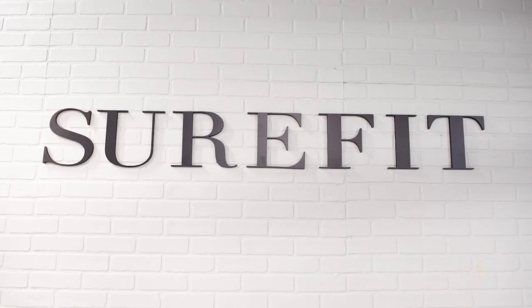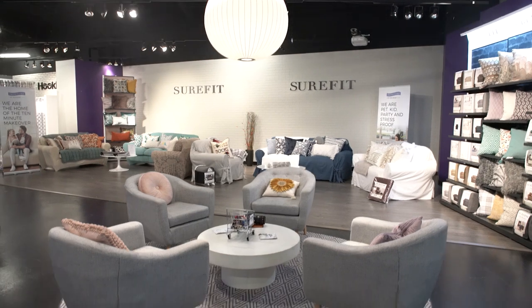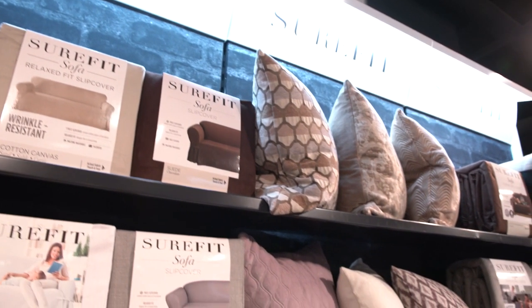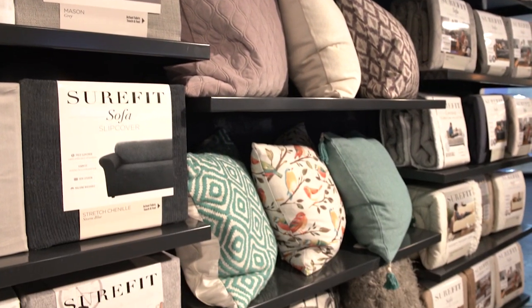Now a part of Sure-Fit Home Decor. At Sure-Fit, a leading home textile company since 1914, we have the products consumers need and want to renew, refresh, and restyle their homes.